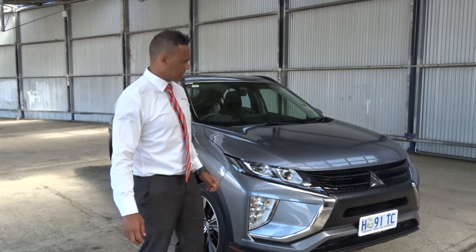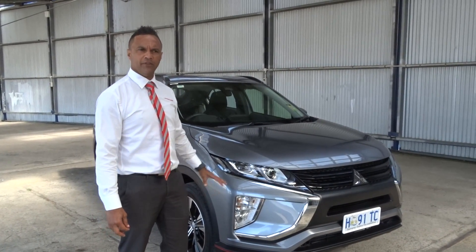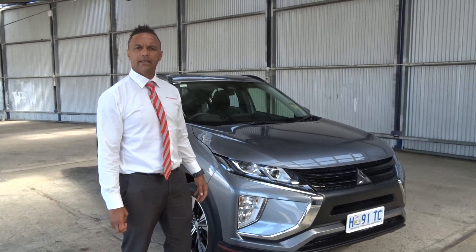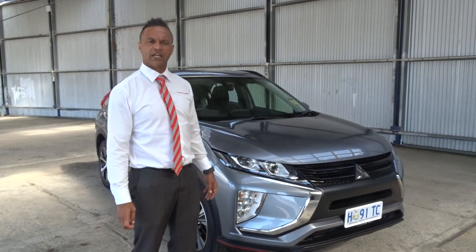So what we'll do, we'll just get up nice and close so I can get a close up of the exterior for you, and then also the interior. You can have a bit of a look at the video tonight with Mark, and we'll be in touch hoping we can get a contract up and hold it for you for when you come over in February.